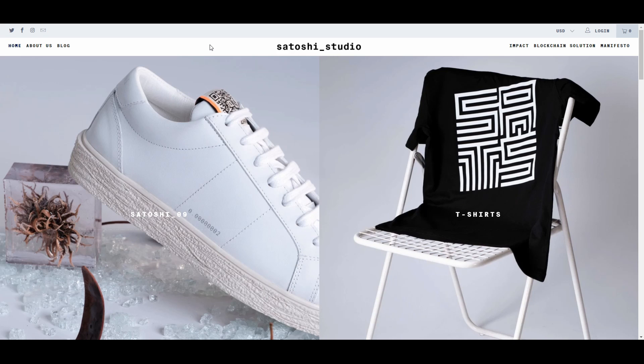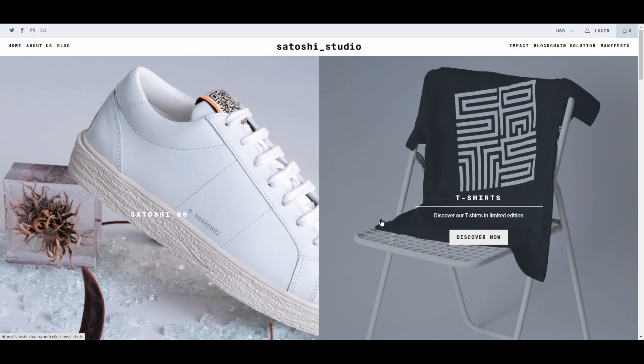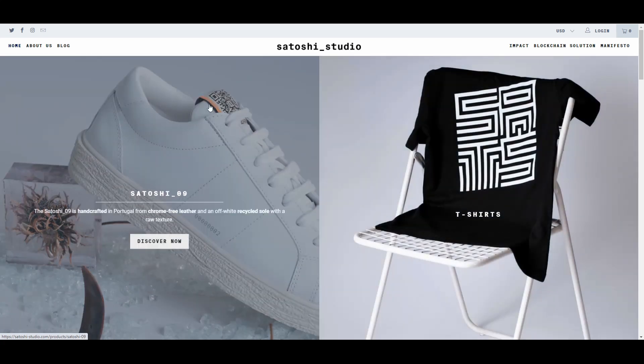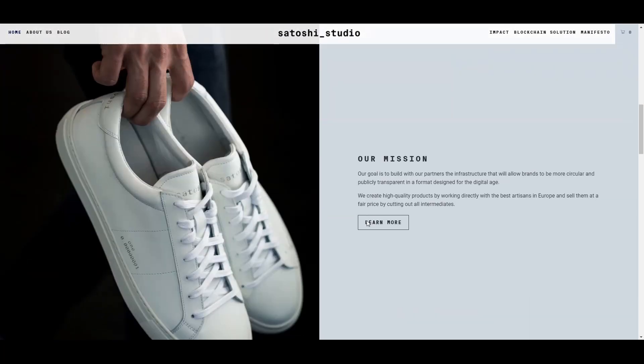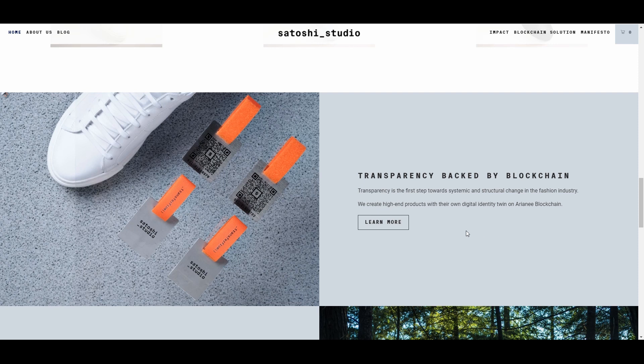The website we are going to look at is Satoshi Studio, and they are basically an apparel brand with a special incentive. This brand is integrated with a blockchain solution and the DeFi protocol, which means each item comes with a unique QR code, and because of that, their items are uniquely tracked, secure, and stored on the internet. So every piece you buy is a unique piece catered towards you and you alone.